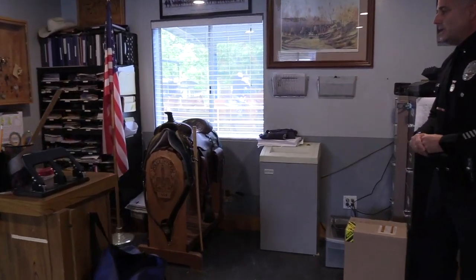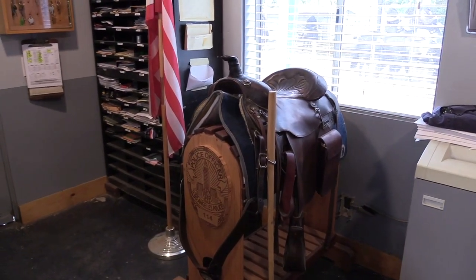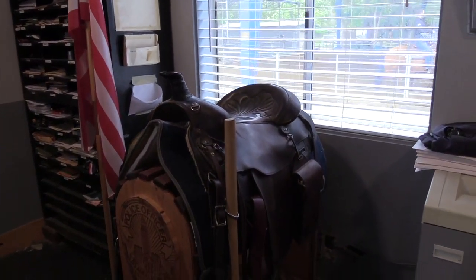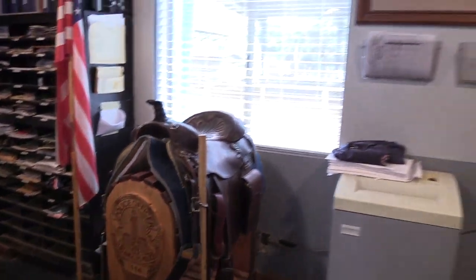This is the administrative office, where myself and the sergeants basically run the unit. We have historical pieces, like a saddle that was used over 20 years ago, and some of the elements we use when we're out there. We're working off of a saddle, so our space to carry equipment is limited. This is a circus series saddle that was used about 20 years ago.